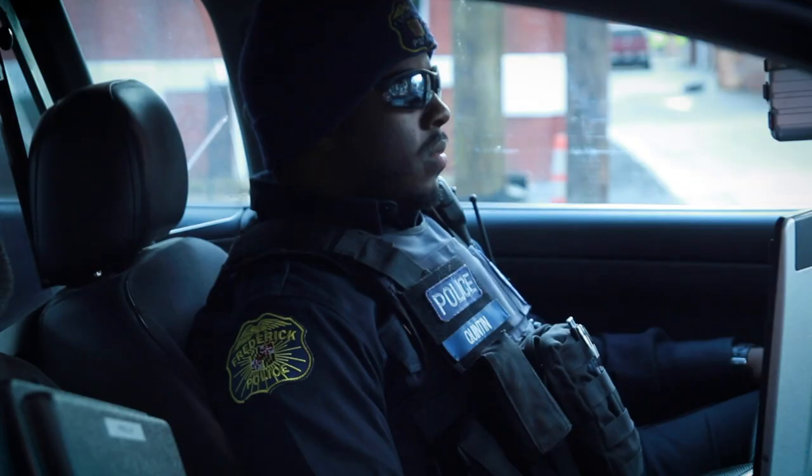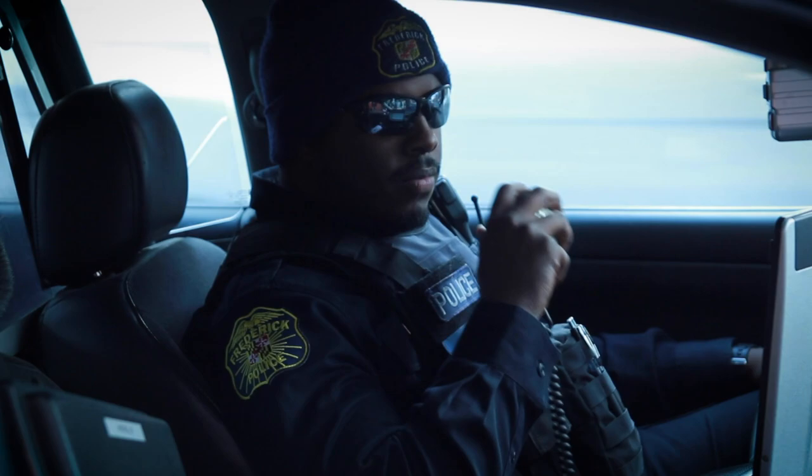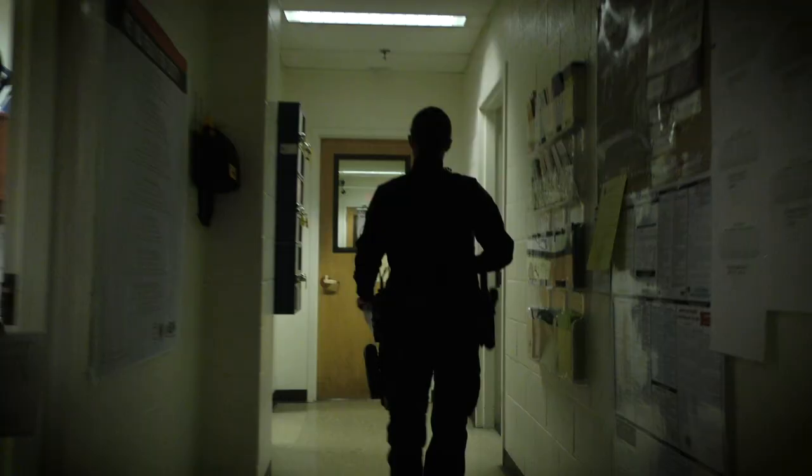We have over 150 officers within the Frederick Police Department. Many of them come and go from this building every day. Patrol officers, detectives, and our support staff of civilians, which is about 50 people, work out of this building as well.